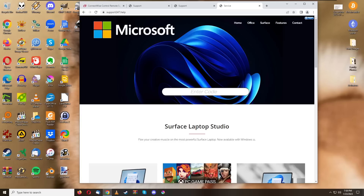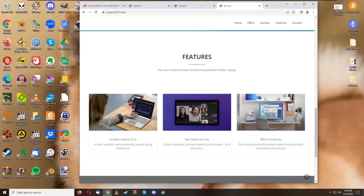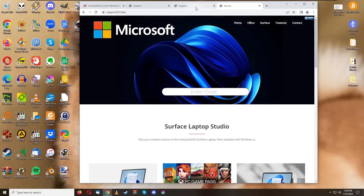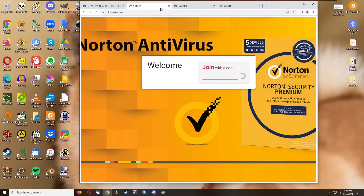Believe it or not, scammers actually use it to scam people. You might be looking at my screen right now thinking this is Microsoft's website — but this is actually ConnectWise Control, totally customized to look like Microsoft's website with a little 'enter a code here' box to lure innocent victims in and have scammers connect to their computer.